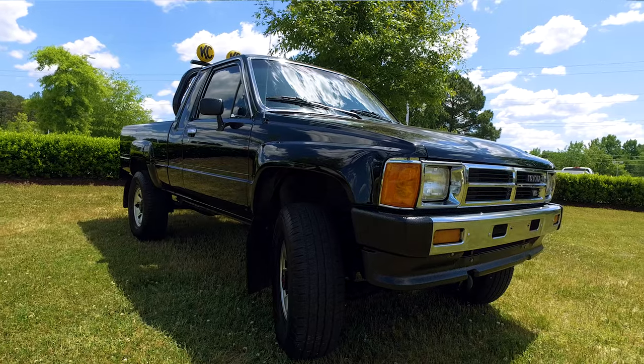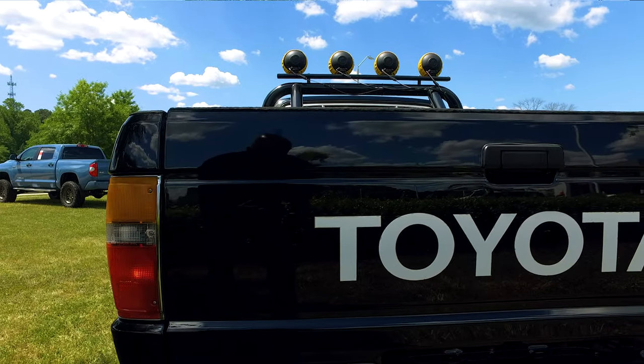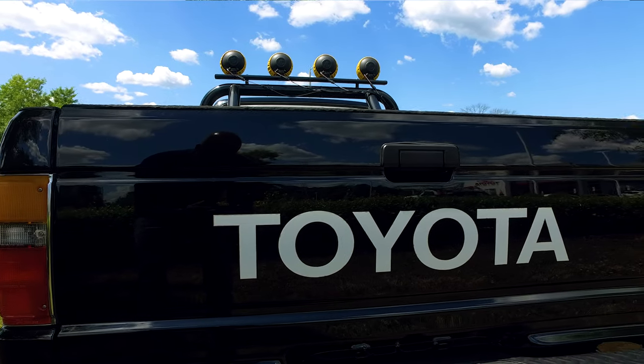Tommy, when people see your Toyota truck here, what's usually their first reaction? Usually it's, 'Hey, that's the Back to the Future truck,' or 'Hey, are you Marty McFly?'